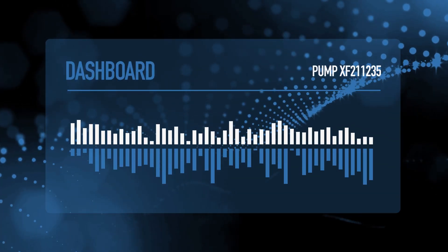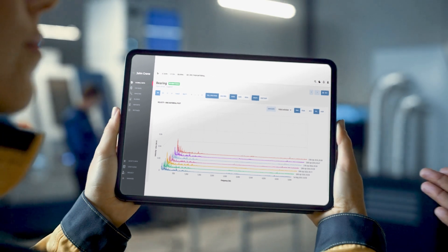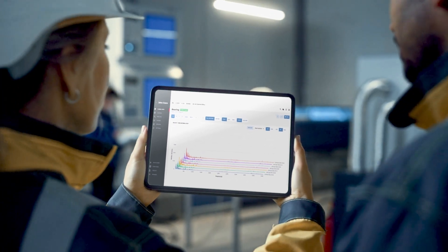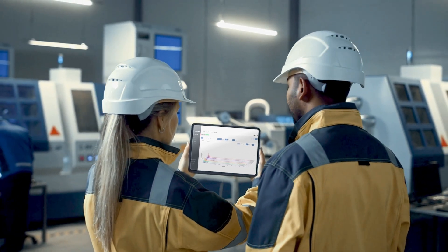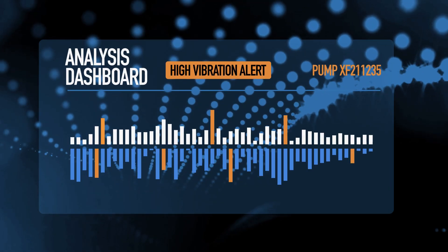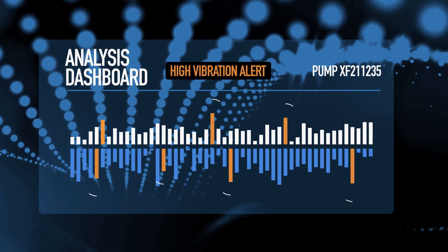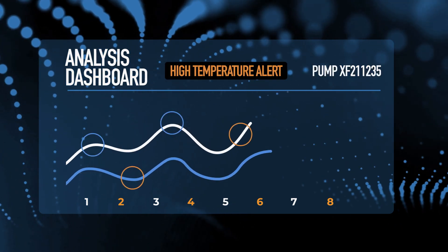And with real-time data analysis, easy-to-read dashboards, and recommended next best actions, John Crane Sense Monitor takes things further. It gives your people remote, instant access to critical insights like potential failure alerts, vibration and temperature trends, and identification of bad actor assets.